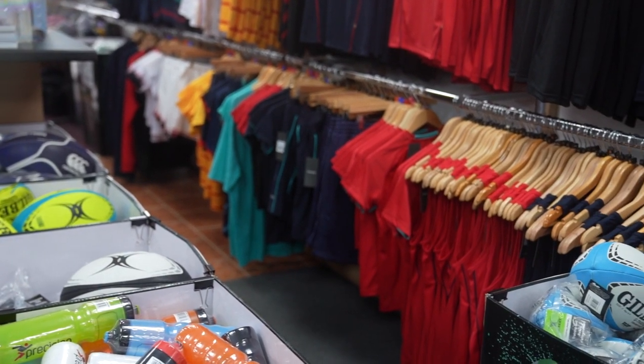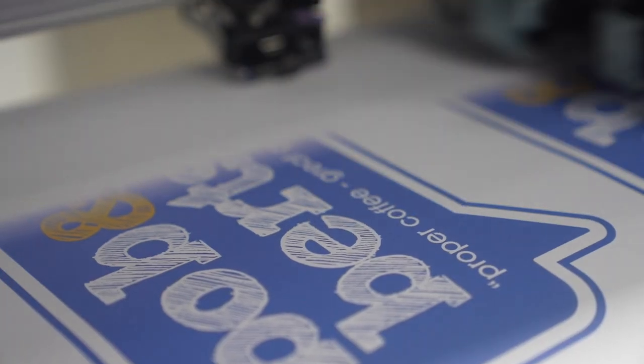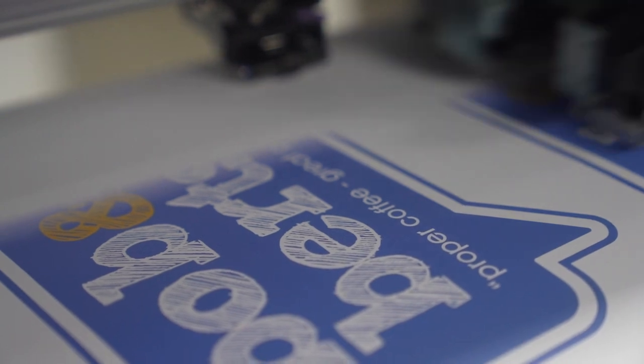He checks the orders and dispatches them through the Royal Mail system. We've also got a bricks and mortar shop open to the public, so Jack is actually dealing with customers, doing cash handling, and he also helps out at times with the actual printing and embroidery as well.